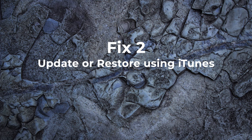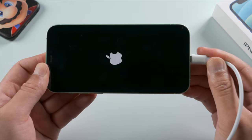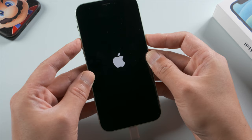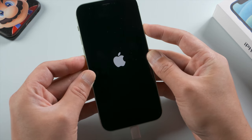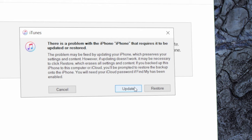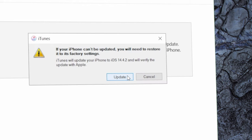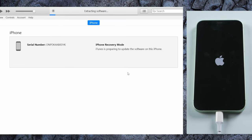Your next best bet would be to update or reinstall iOS using iTunes. Once connected to the computer, put it into recovery mode so iTunes can recognize it. The same as the force restart, but this time hold the side button a little bit longer until you see the connect to laptop icon. Then proceed with the update in iTunes — it'll start after downloading the firmware. This will bring your iPhone to the latest iOS while keeping all your data intact.